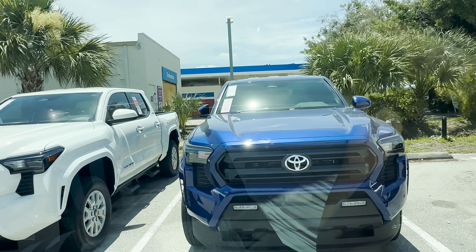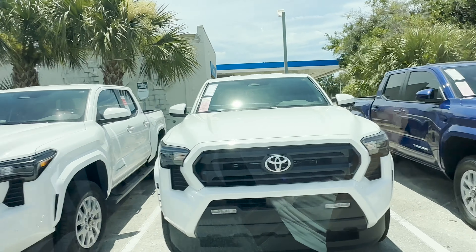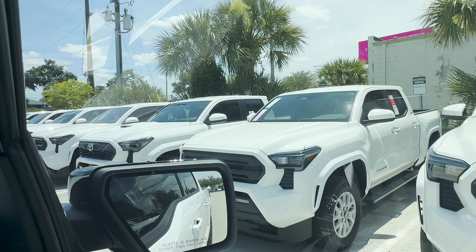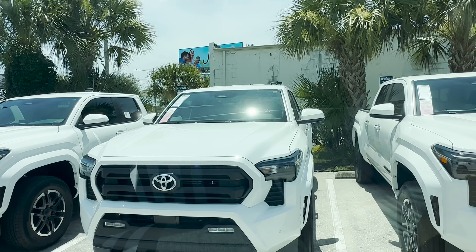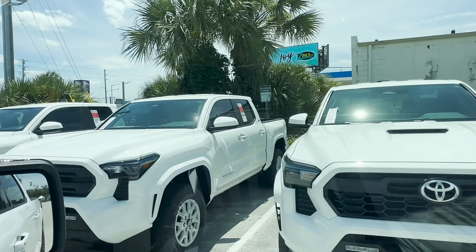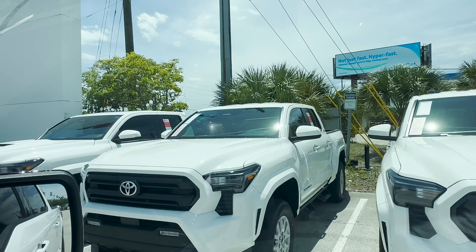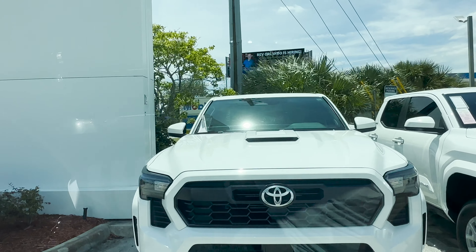They're asking $47,000 for an SR5 Tacoma. Do you think that's overpriced? The white ones are $43,000–$44,000 depending on the model. This one's a TRD Off-Road and they want $49,000. What do you think of these midsize trucks costing about $50,000? They basically go for the same price as a full size. I like the Tacomas a lot, but I think they're priced too high for what you're getting.